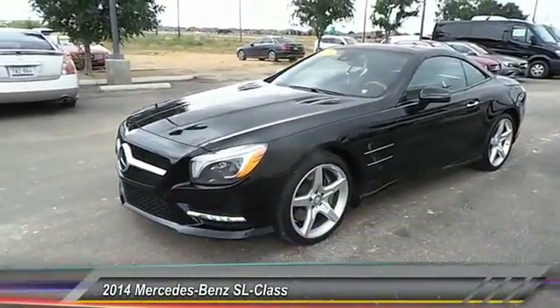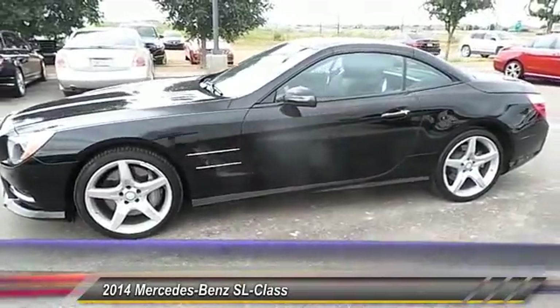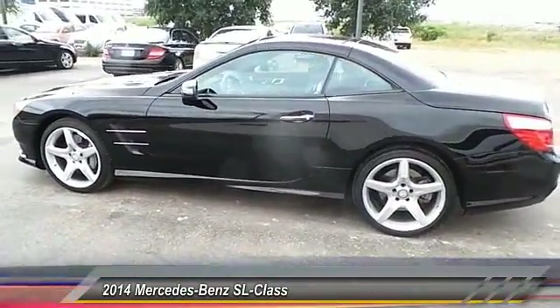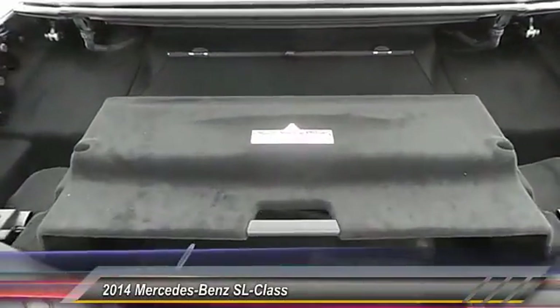The 2014 SL Class. The SL Class is the stuff of legends — a story of epic proportions. The SL blends sportiness and luxury with a strong, responsive 5.5-liter V8 and agile handling.